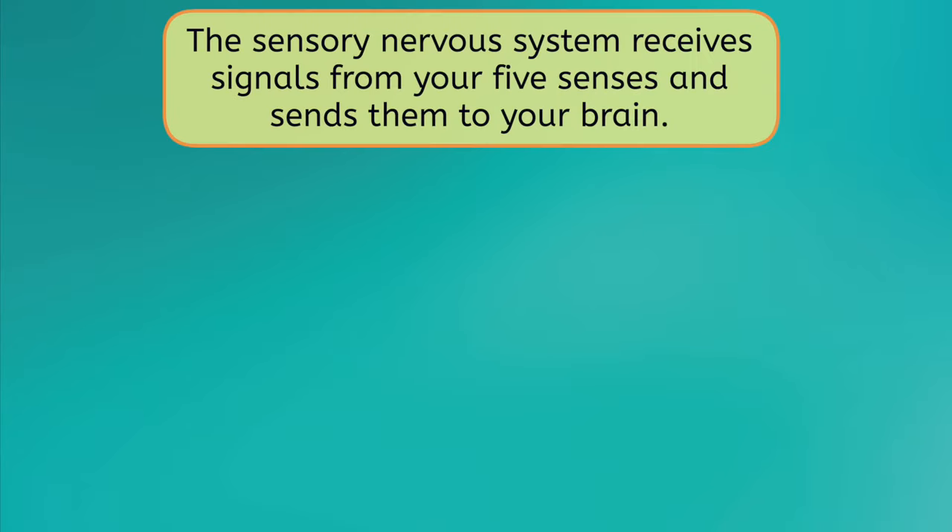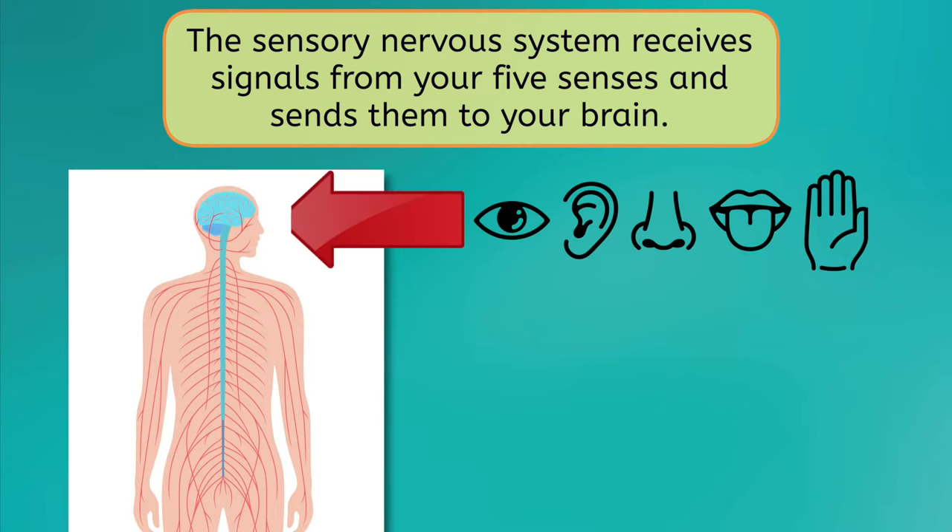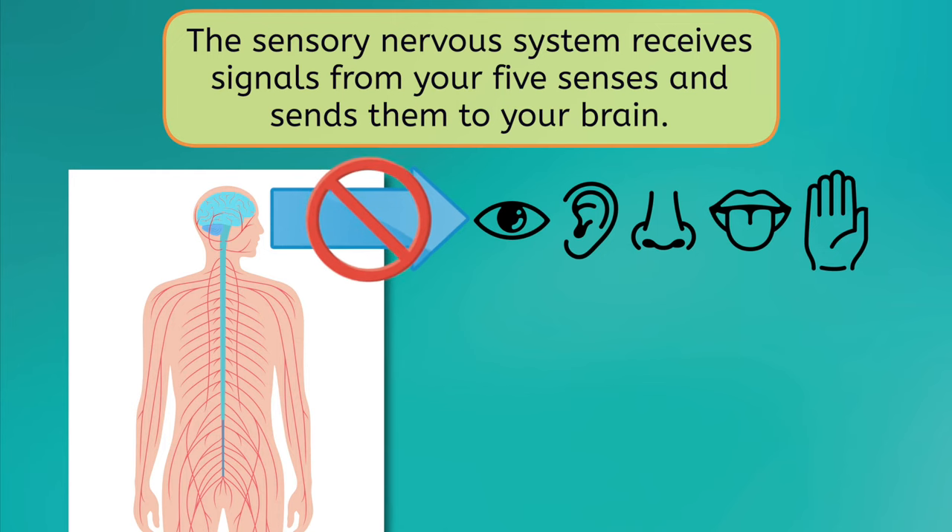For example, with the sensory nervous system, you receive signals from your five senses — sight, hearing, smell, taste, and touch — and they are sent directly to your brain, which enables you to better understand the world around you. Your brain doesn't normally send signals to your senses. For example, you can't tell your arm to feel something that isn't there.